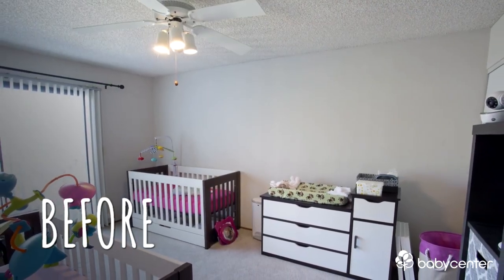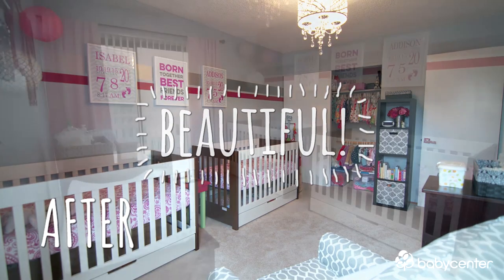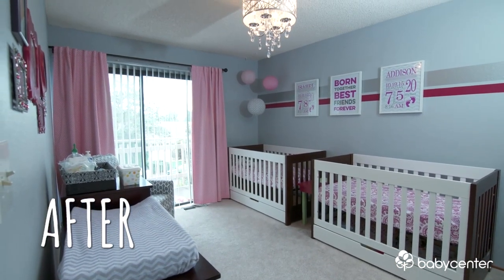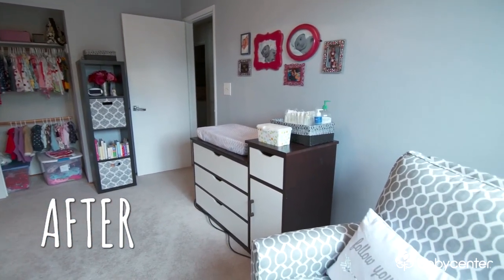Bottom line is it's been a lot of fun and the room is completely transformed. One thing you can do yourself is a whole lot cheaper than paying someone — people really should just dive in on these projects. It really will transform the room. I think it came out looking better than I actually anticipated.